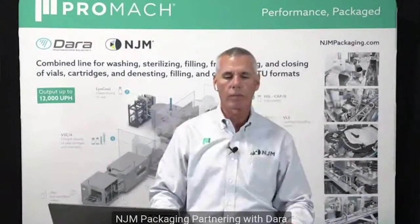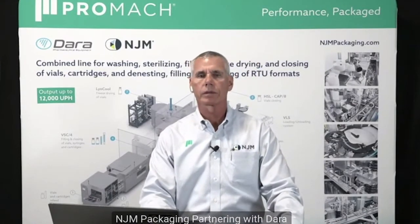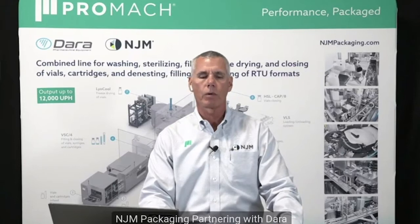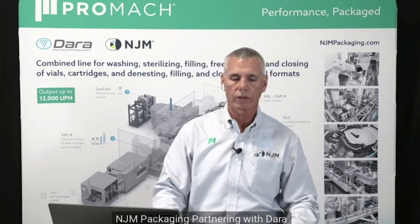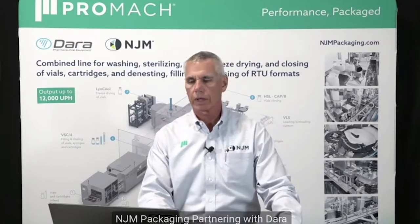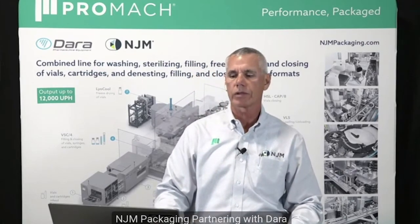Thomas Kessler, who is the product manager for Dara Pharma, is going to present the pharmaceuticals moduline. Good morning and welcome to the Virtual Pharma Expo, and thank you for taking the time to attend. My name is Tom Kessler and I work for NJM Packaging, a Promoc company. I serve as the Dara product manager in the U.S. and Canada, and today we will be presenting a Dara nested filling line handling ready-to-use vials. Before we do, I'd like to take time to talk a little bit about Promoc, NJM Packaging, and Dara.